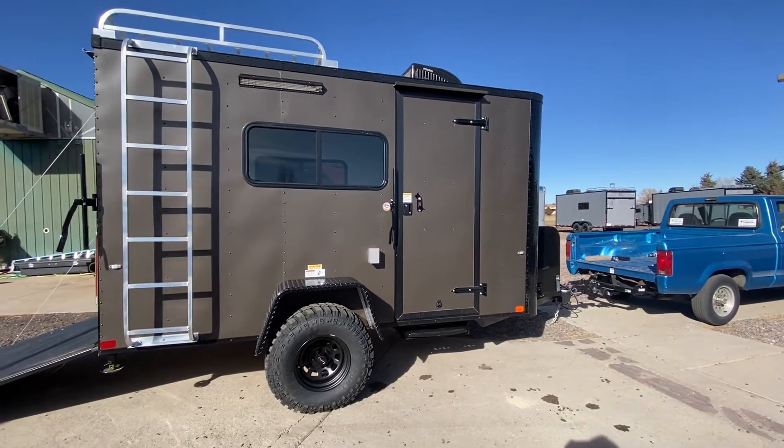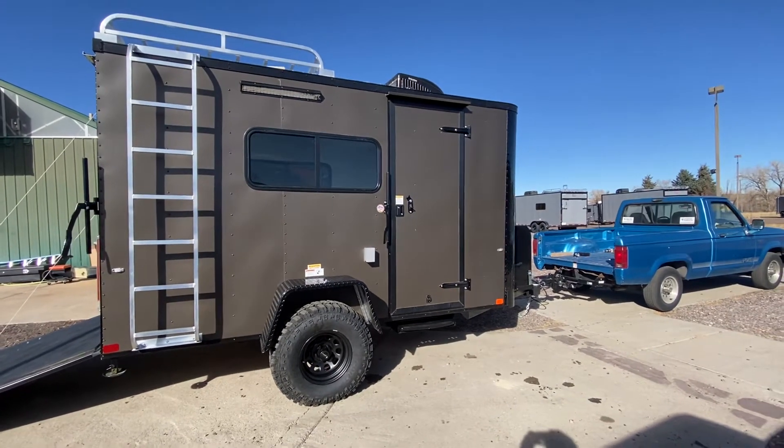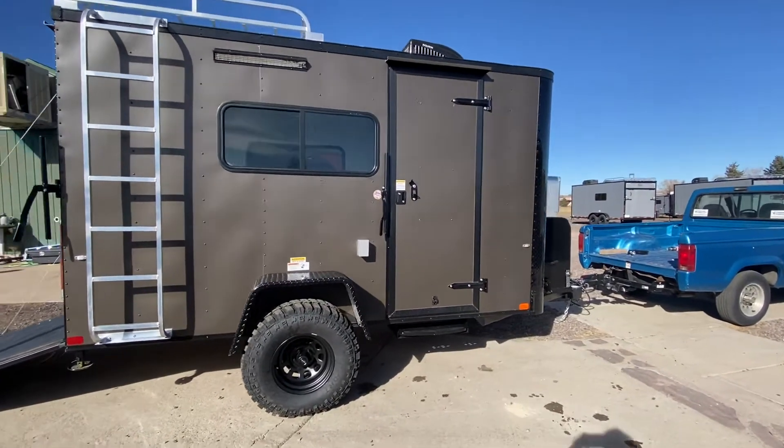You can view all of our trailers online at getmytrailer.com or send us an email at sales@getmytrailer.com. You can also purchase any of our units right there as well, and we ship. This one is a 6x12 in our bronze blackout package.